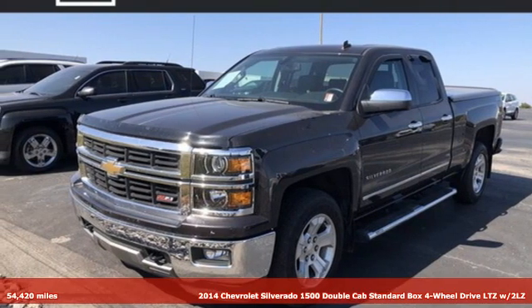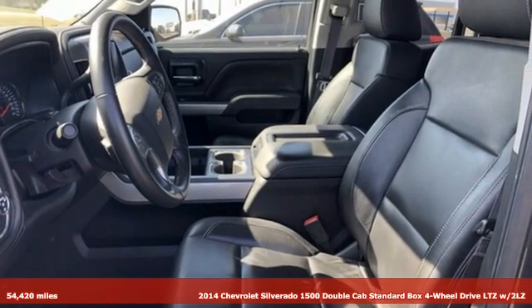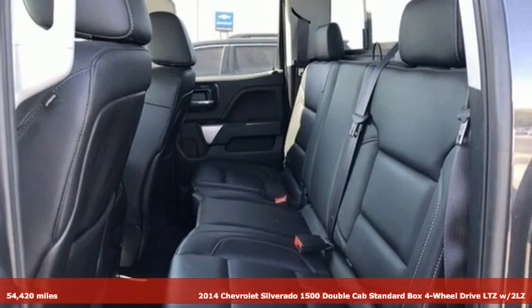Here's a 2014 Chevrolet Silverado 1500. The Silverado 1500 is built to last, because you don't build a legacy on chance.